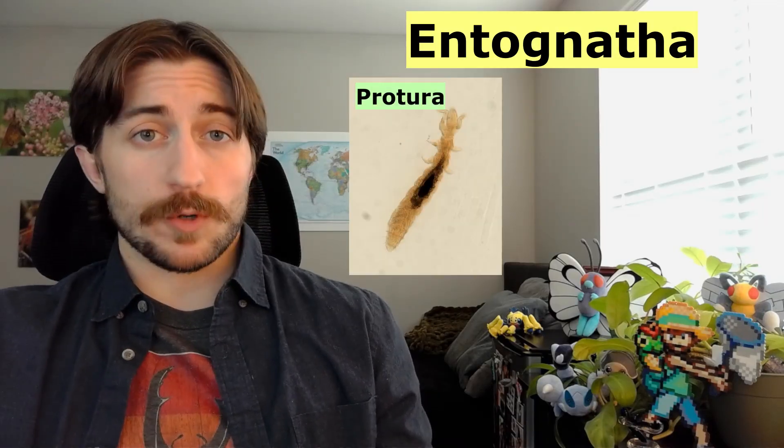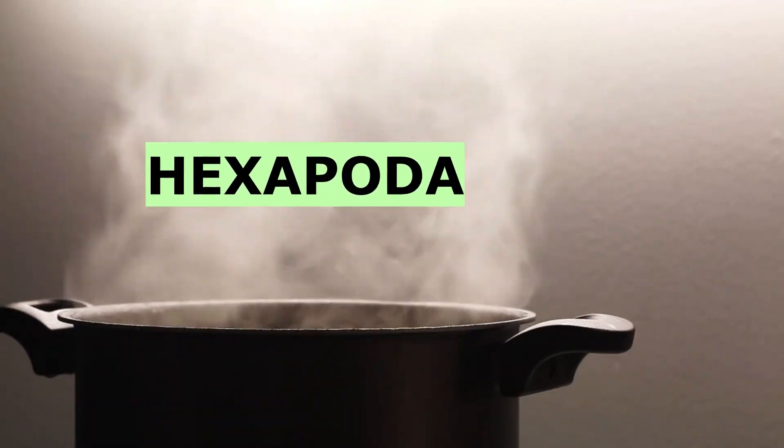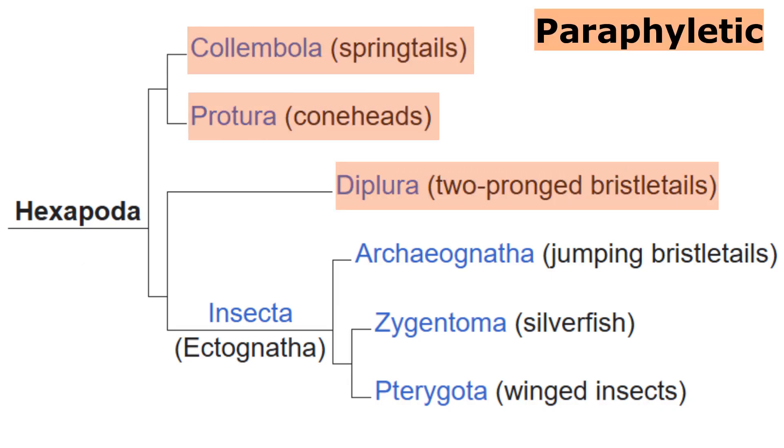This is the second of a three-part series covering the Entognatha — three groups that were once considered insects but have now been separated off into their own clades. As we mentioned in the Protura video, these groups, along with the insects, form the subphylum Hexapoda, referencing how they all have six legs. And while Hexapoda is monophyletic, meaning they all trace back to a unique common ancestor, the Entognatha is paraphyletic, as their evolutionary history is mixed in with that of the insects. For more information on that, I encourage you to go back and watch the Protura video. But for this video, let's just dive right in as we have a lot of ground to cover.